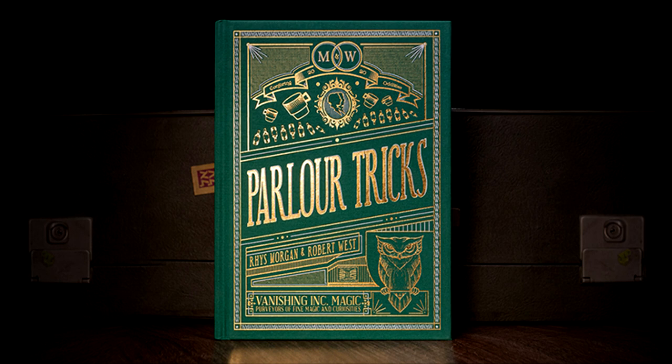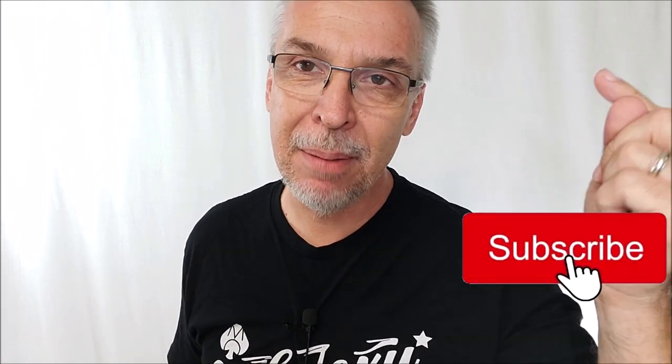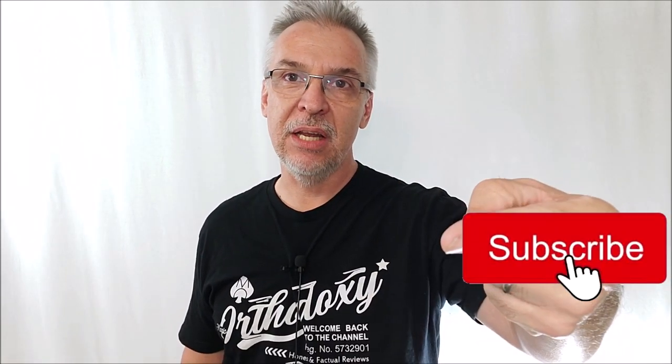There's nobody else. Sure, some people review cards only, some review magic only, some review books only, and some do giveaways — I do it all. So why have you not hit like? Why have you not hit subscribe? Hit that subscribe button, let me know that you appreciate what I do. Before you shell out 60 bucks for another beautiful, gorgeous, awesome magic book that sits on your shelf, make sure you come back here, watch a review, and see if it's right for you.